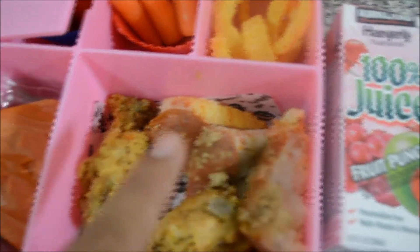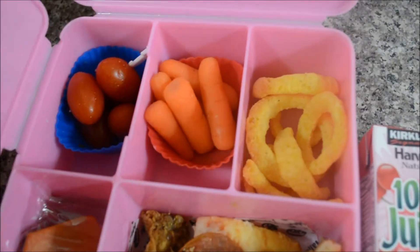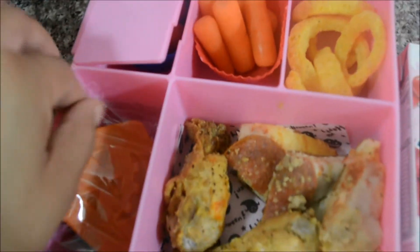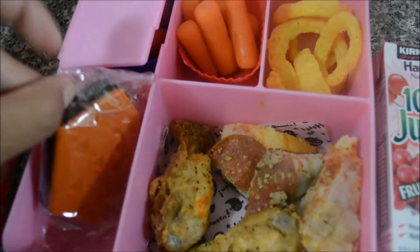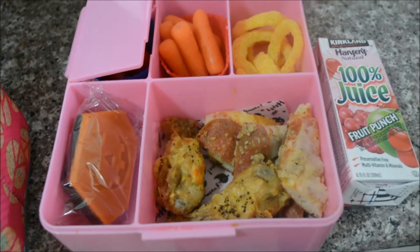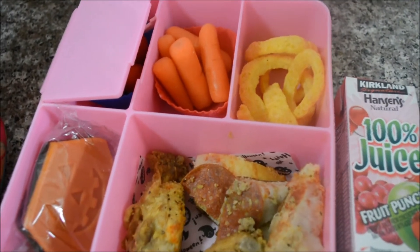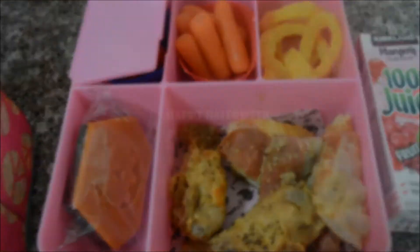There's some chicken, some pizza, some onions — her favorite — some carrots, and of course some tomatoes. For a little sweet treat I added a little pumpkin brownie and some juice. That is the last day of our Halloween bento lunches. Hope you guys enjoy and I'll see you guys in my next video — bye guys!